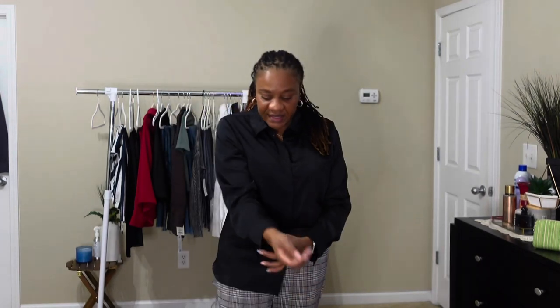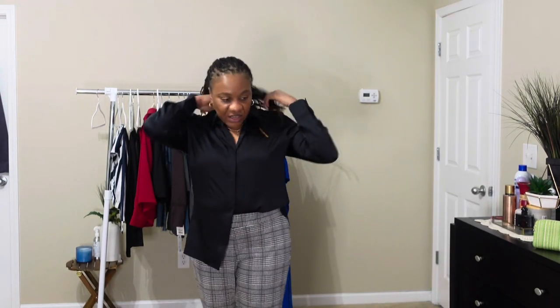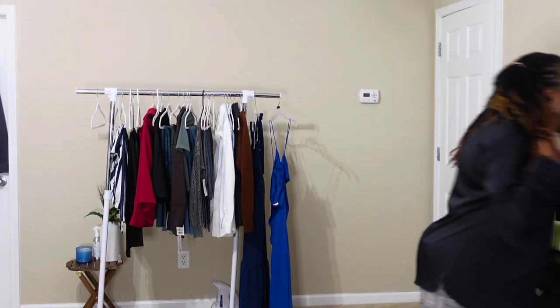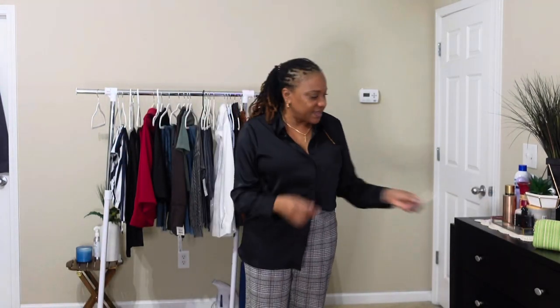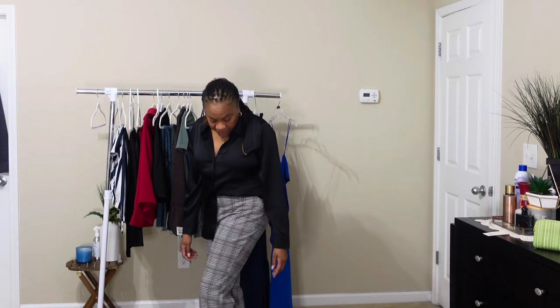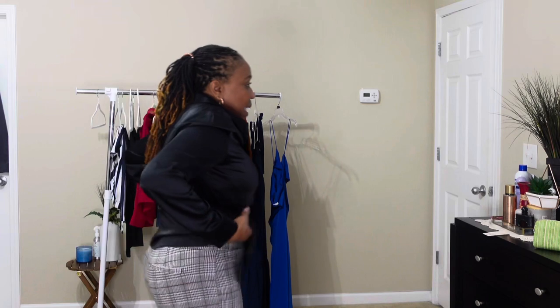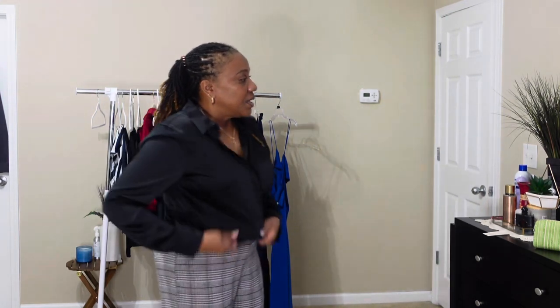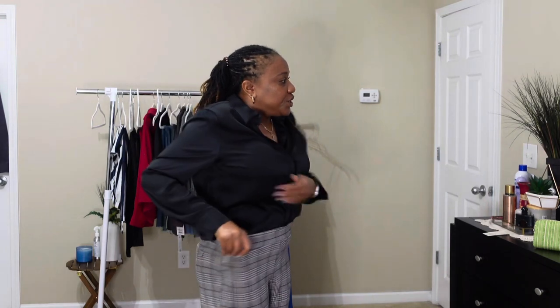Alright, so I have this black silk top that I got from Target. It's from the brand A New Day. I like it — it fits well, it's a size large. And I'm wearing it with this pair of pants from Walmart that I got a couple of years ago. I like the fit — it's comfortable. I can put it totally in and have it kind of baggy. The pockets are not functional. Let's see if we should tuck it totally in.